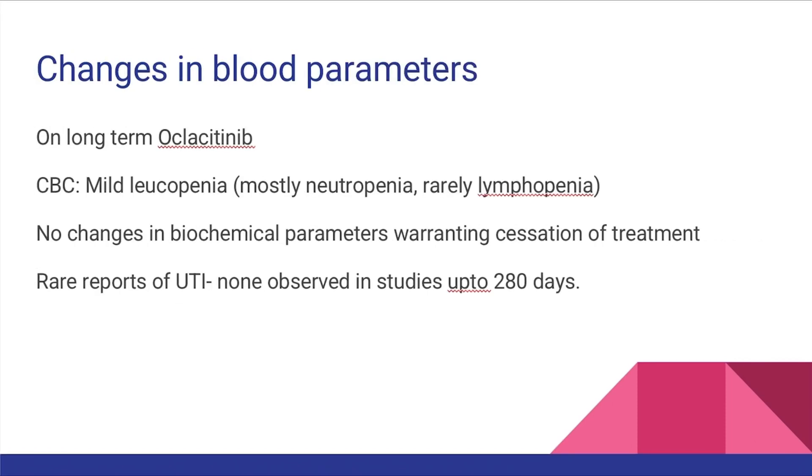Dogs on Oclacitinib tended to show mild leukopenia, mostly mild neutropenia and rarely mild lymphopenia. No significant changes in biochemical parameters were seen. There have been rare reports of urinary tract abnormalities in dogs on Oclacitinib long term; however, studies have failed to observe this in dogs treated with Oclacitinib for up to 280 days.